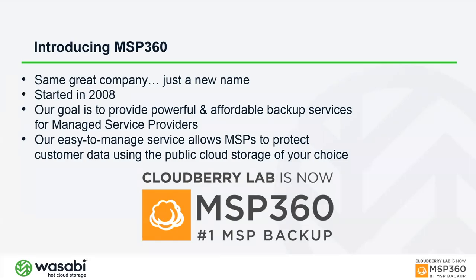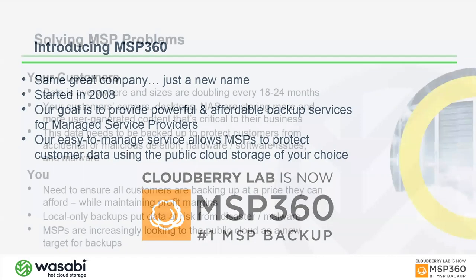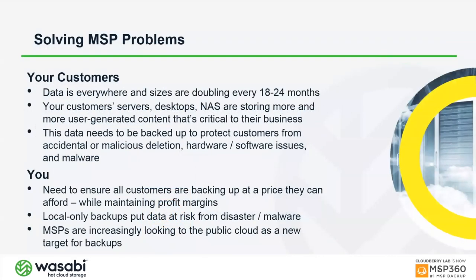We've been around since 2008, and our goal from the beginning has been to provide powerful and affordable backup services to managed service providers. One key way we do that is by allowing you to protect all customer data using the public cloud storage of your choice — in this case, we'll be talking a lot about Wasabi.